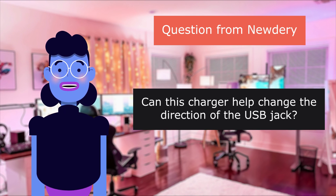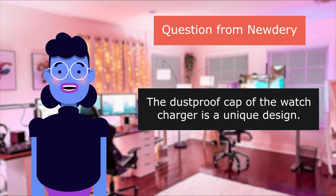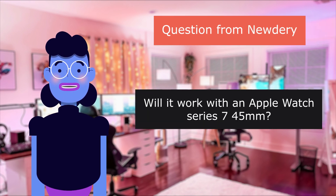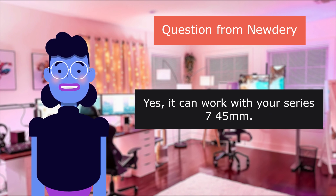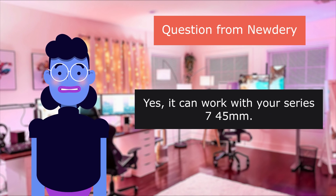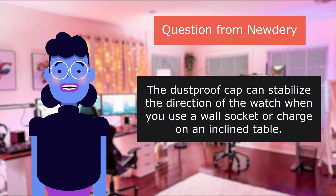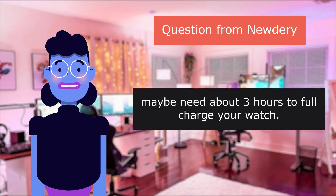Question: can this charger help change the direction of the USB jack? The dust-proof cap of the watch charger is a unique design. Question: will it work with an Apple Watch Series 7, 4, or 5? Yes, it can work with those series. The dust-proof cap can stabilize the direction of the watch when you use a wall socket or charge on an inclined table. It may need about 3 hours to fully charge your watch.